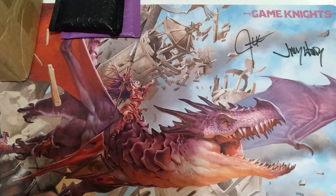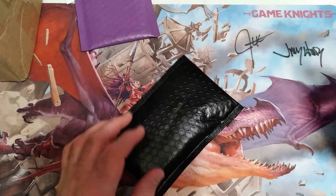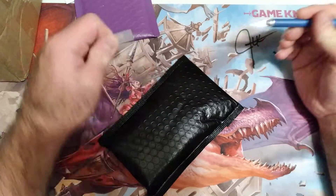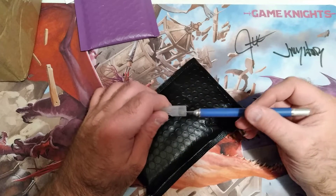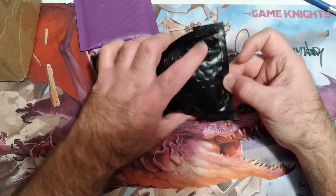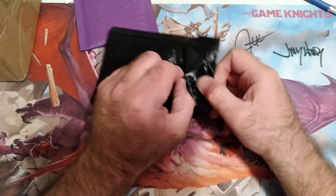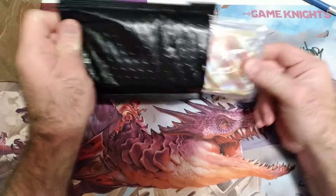Alright guys, welcome back to another edition of the Timmy Show. Today we're going to do a Pokemon video. I don't really play Pokemon but I do a lot of collecting, so Pokemon has made me a little bit favorable to collect it.